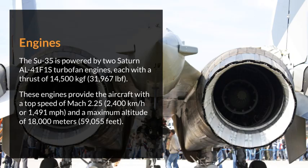Engines. The Su-35 is powered by two Saturn AL-41F1S turbofan engines, each with a thrust of 14,500 kgf.